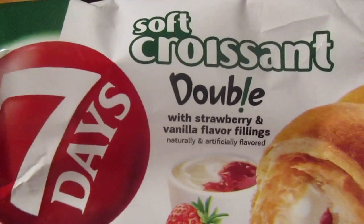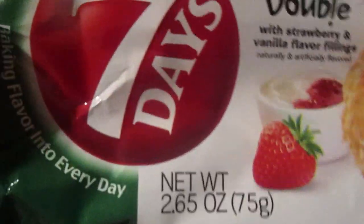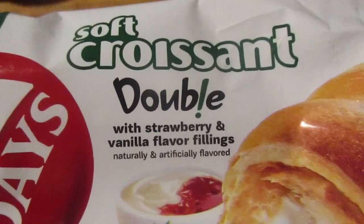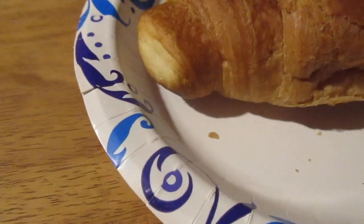But I saw this for $1.25 and it looks pretty good — soft croissant. What got me is how soft it is. I want to try it. It says seven days baking flavor, shelf stable, not frozen. It's a soft croissant double with strawberry and vanilla flavored fillings.